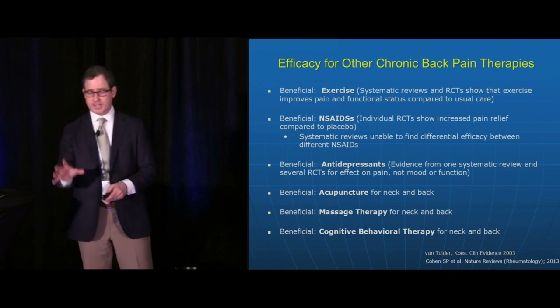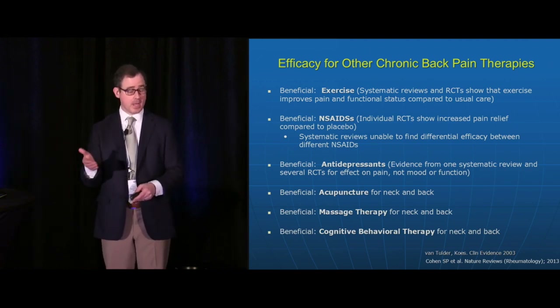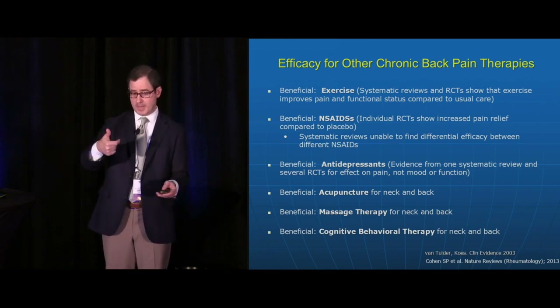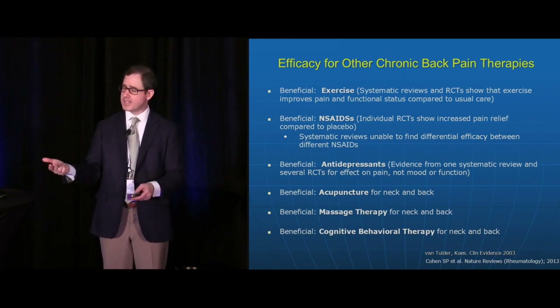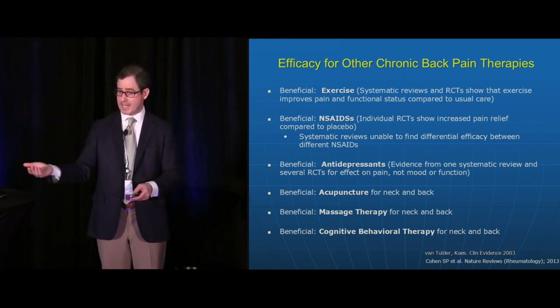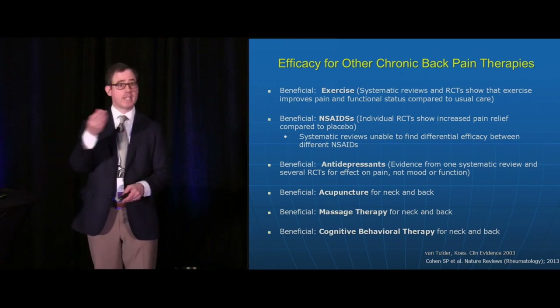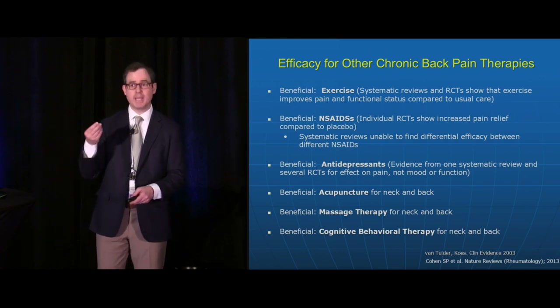I'd be remiss not to list other therapies for chronic low back pain. Non-interventional approaches can certainly help: exercise, NSAIDs, antidepressants including tricyclics and SNRIs like Cymbalta for low back pain, acupuncture — for which there is an evidence base for neck and low back pain — and massage therapy and CBT.